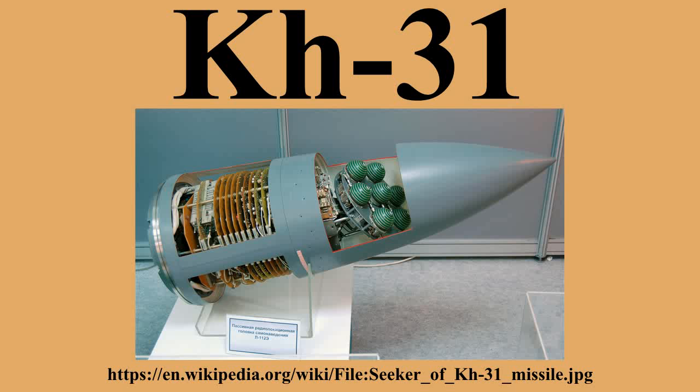The ramjet takes the missile beyond Mach 4. The L-111E seeker of the anti-radar version has a unique antenna — an interferometer array of seven spiral antennas on a steerable platform. The seekers delivered to China in 2001-2002 were 106.5 cm long, 36 cm in diameter, and weighed 23 kg.